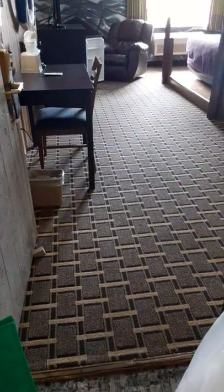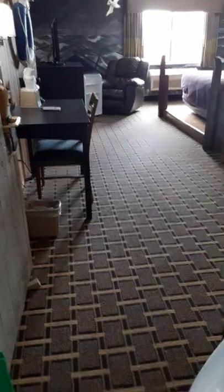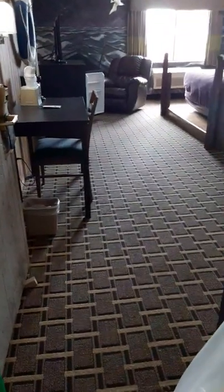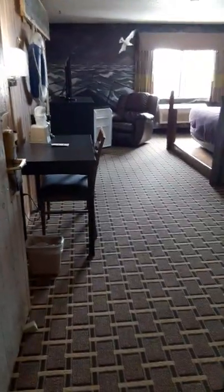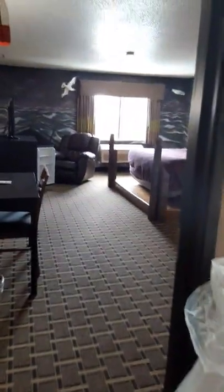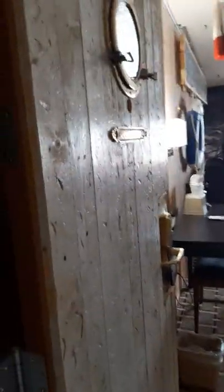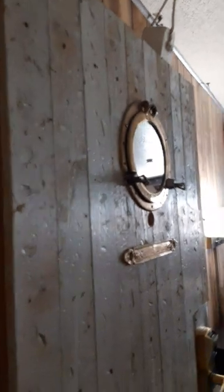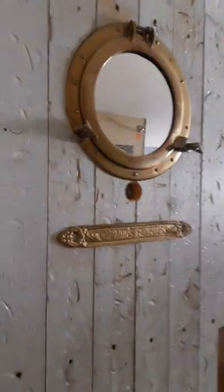Hello guys, good morning! We are here at Super 8 Cloquet. This is the other room — a much bigger room — and we will do a review of this room. We will now enter. This is the door, and as you can see, it looks like a spirit room, like a boat.